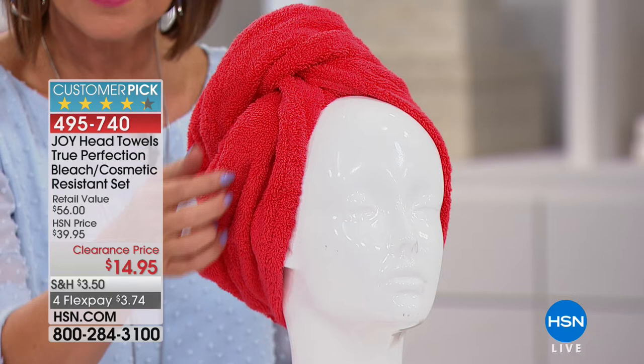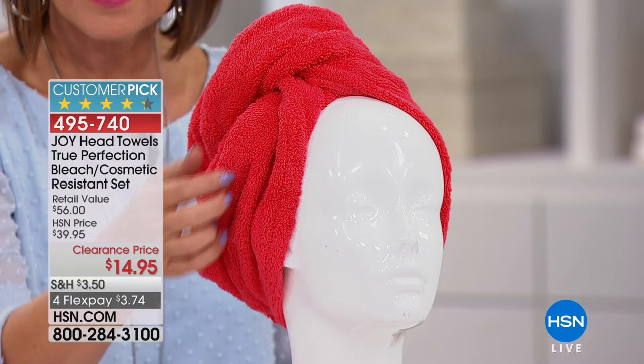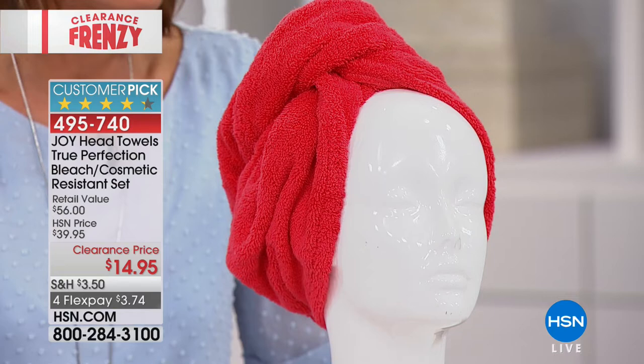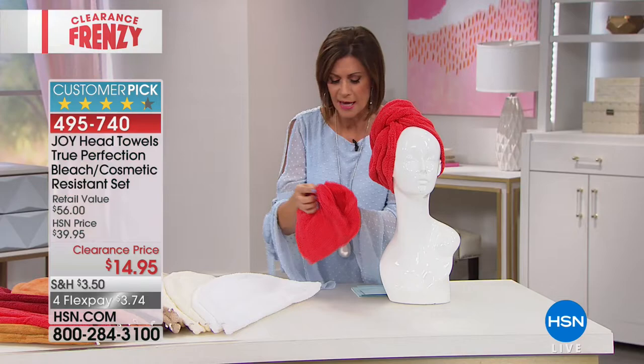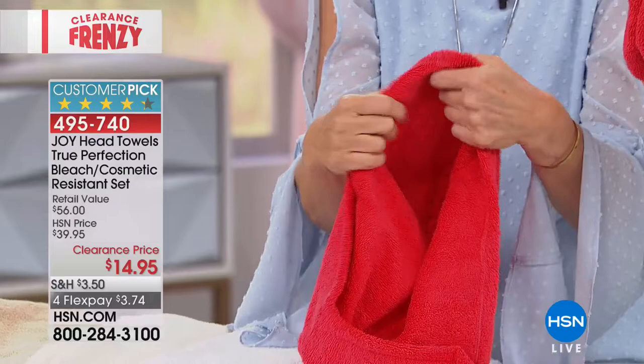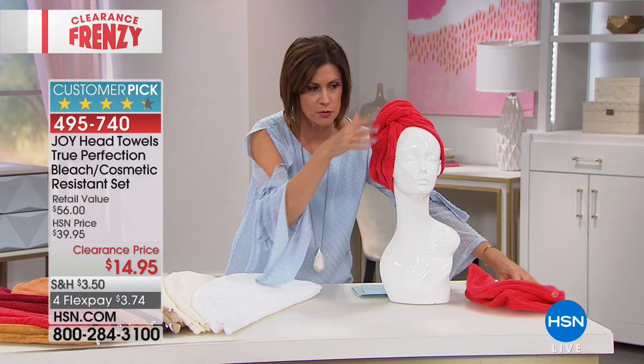The coral red and the merlot are the most limited colors — you guys are liking the red today. If you want the coral red, there are only four dozen left, so we're already on last call. You will get two of these for $14.95. The coral red is now sold out, and the merlot is going to be the next to sell out.